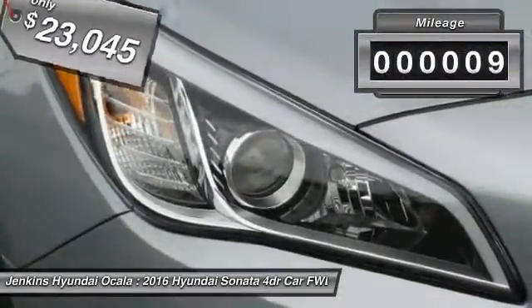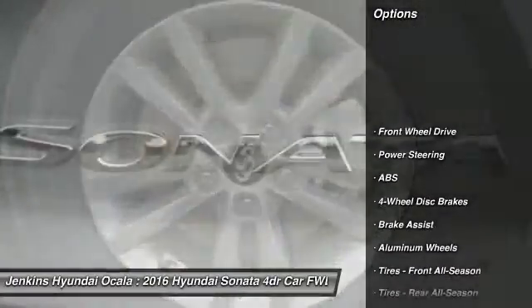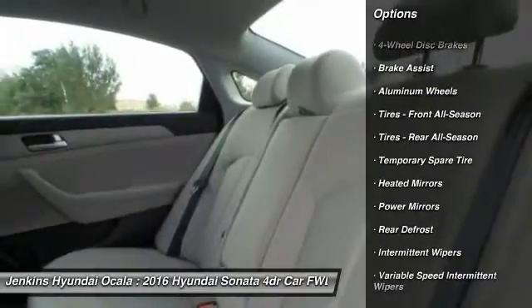This vehicle has less than 100 miles. Here are some of this vehicle's great options: anti-lock braking system, traction control, steering wheel audio controls, stability control.